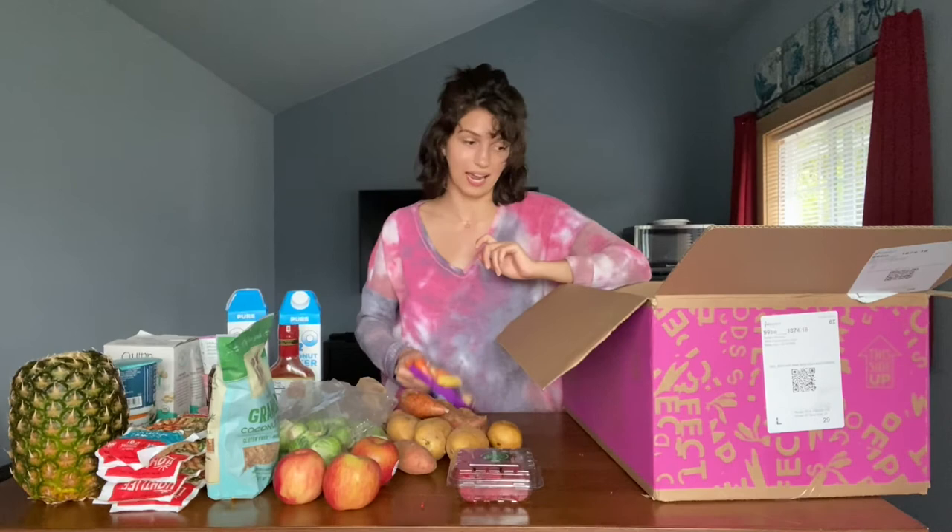That is my Imperfect Produce haul. I'm super impressed with the quality of everything. I think it's just a really convenient way to get your groceries and produce without having to leave the house. Again, I will leave a link down below if you want to check them out — I think it's like $10 or $15 off your first box. They have organic, non-organic, dairy, meats, seafood, and obviously alternatives like I got here.